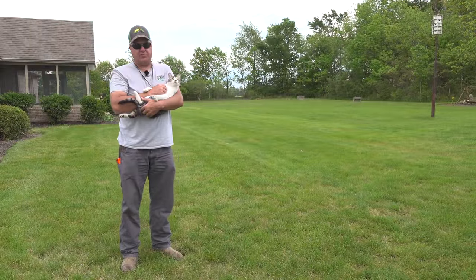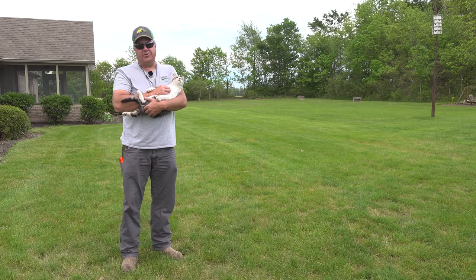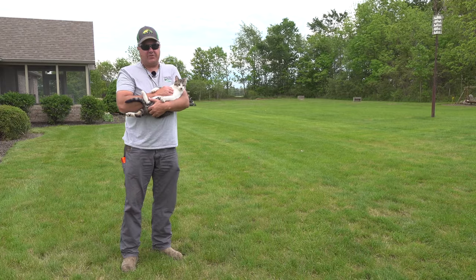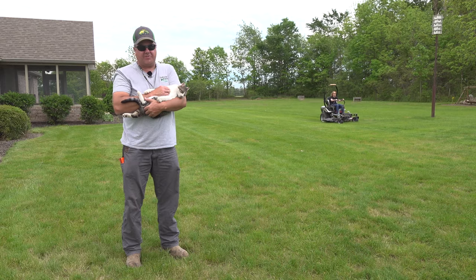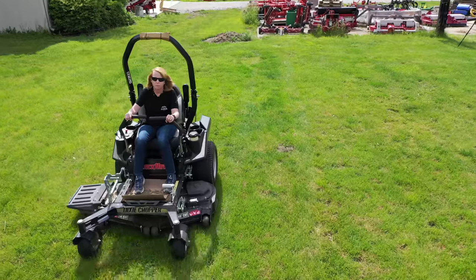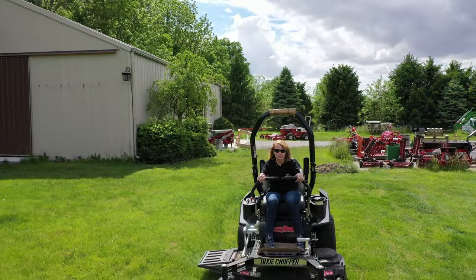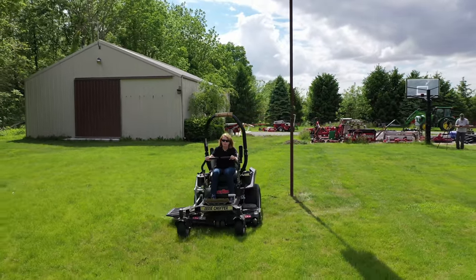We're not going to keep this machine for long — Dixie Chopper has decided to donate it, but we're going to reserve that story for another episode. It's got a 48-inch cut, which is really not as big as we would want for our own property. But I think she's kind of enjoying running it out here.